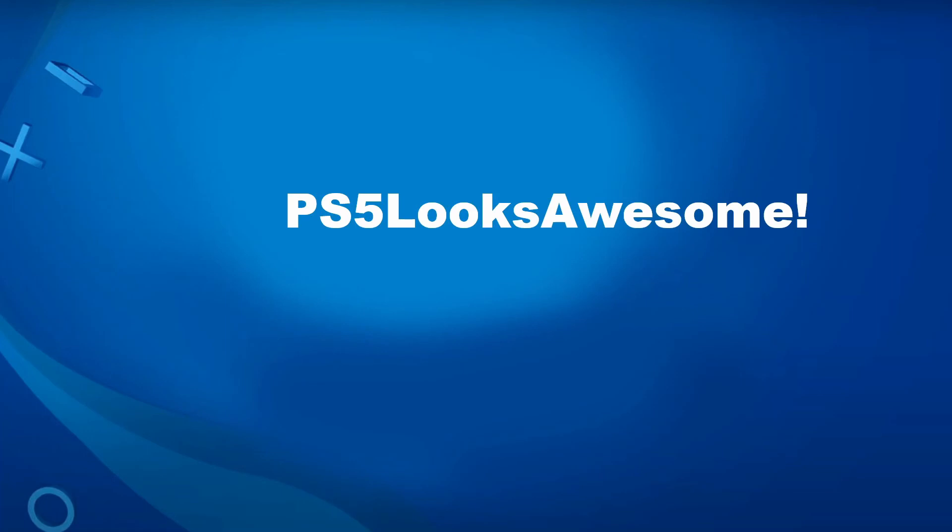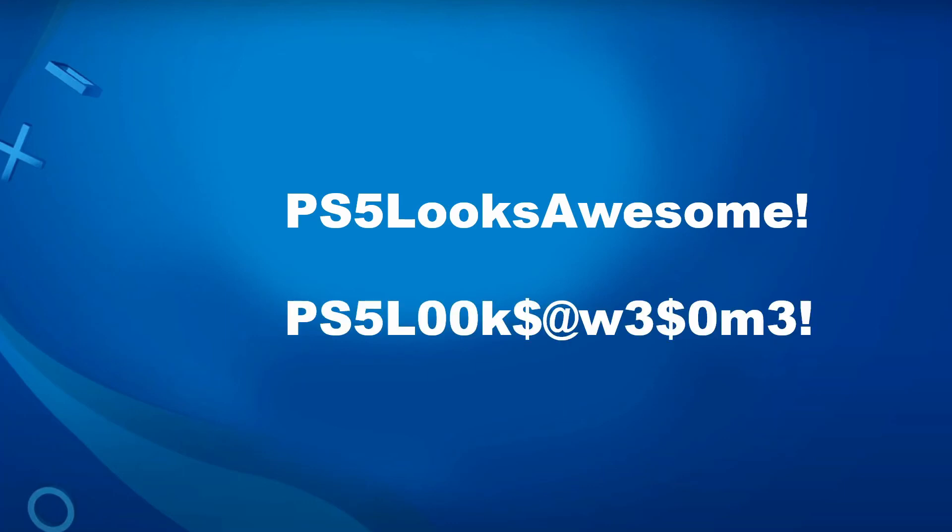The best thing you can do is use a phrase — for example 'PS5 looks awesome!' is already a way better password because it's easy to remember but it's a bunch of words together, so it's essentially random and not tied back to you. To make it even better, swap out letters for numbers and symbols: change O's to zeros, S's to dollar signs, A's to the at symbol, E's to threes, and so on. This definitely adds a whole bunch of security.